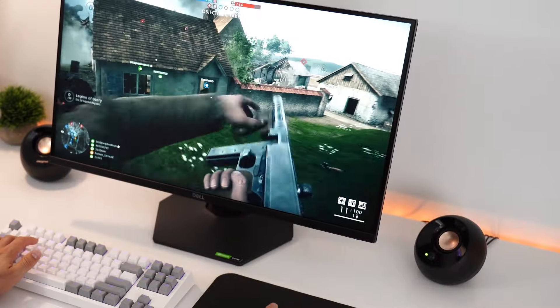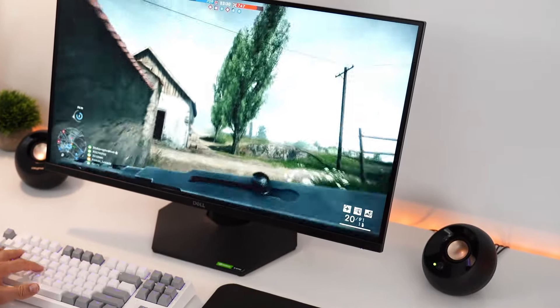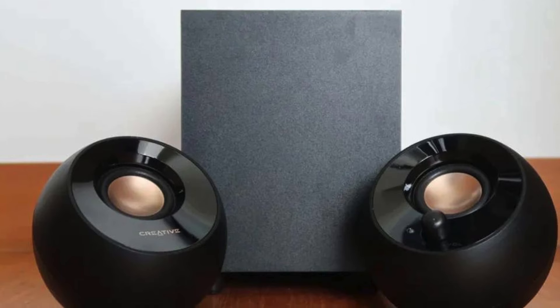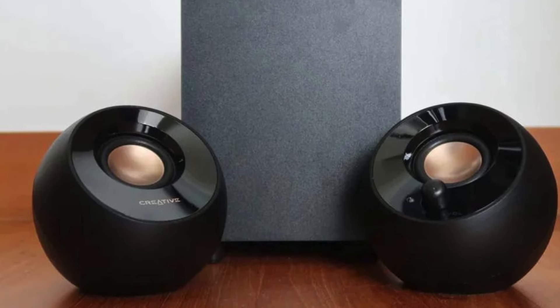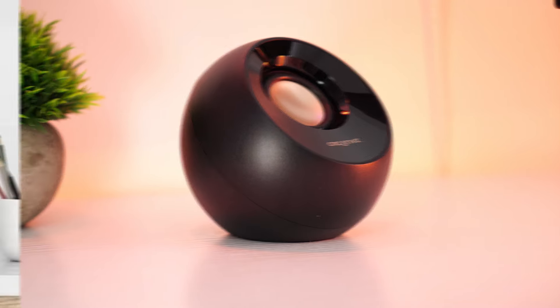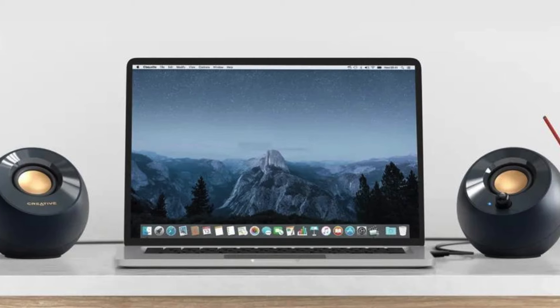Notably, the inclusion of two far-field drivers angled at 45 degrees in conjunction with a down-firing subwoofer ensures a well-balanced representation of highs, mids, and lows, enriching the overall listening experience. Moreover, meticulous tests emphasize the Pebble Plus' impressive ability to minimize distortion even at high volumes, a rare and commendable feature in speakers of its class.